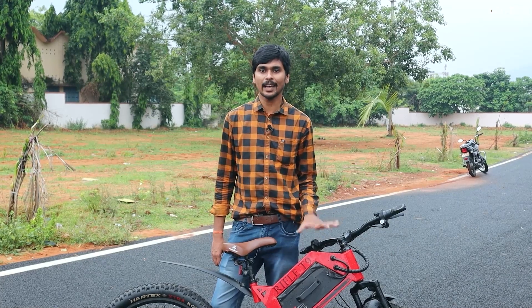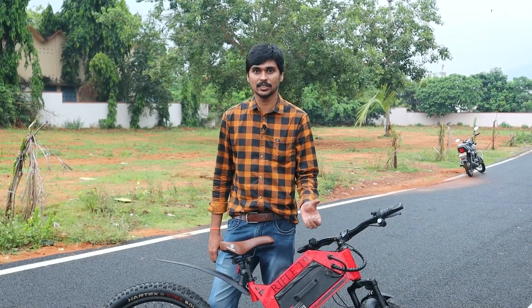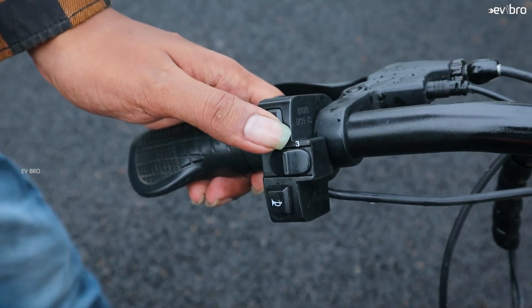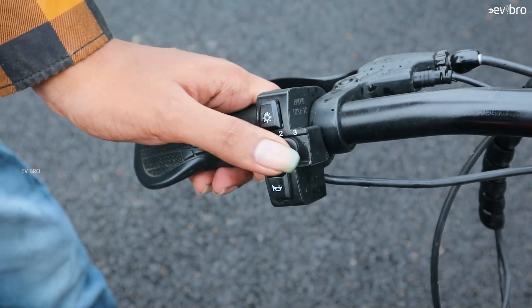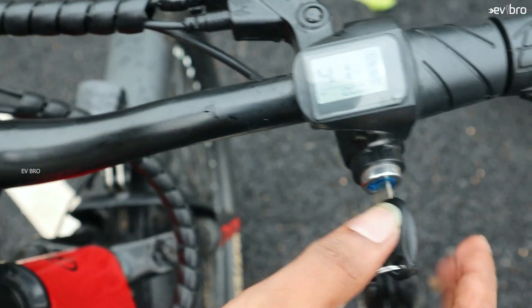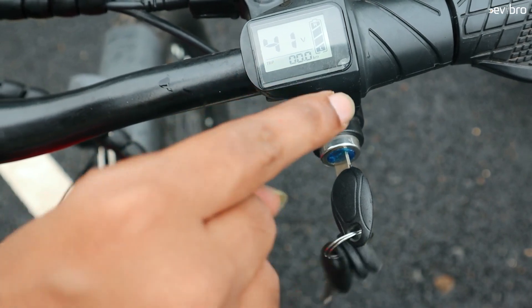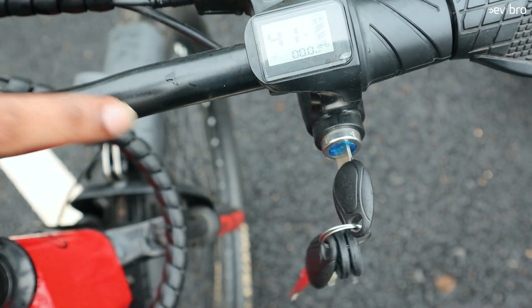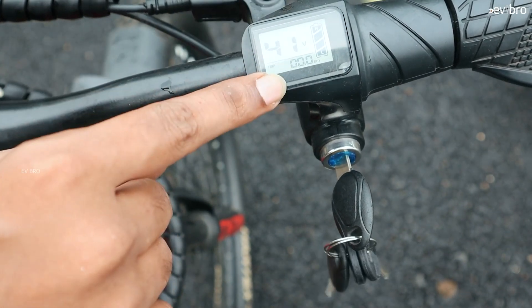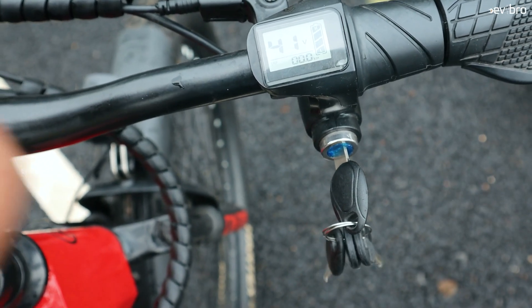Protection-wise, this battery pack comes with IP65 protection and also metal casing. These are the switches: the light switch, the pedal assist switch with levels 3, 2, 1, and the horn. You also get an LCD display which shows the voltage of the battery pack, battery percentage indication, trip meter, and odometer reading. Once you start riding, you can also see the speedometer.